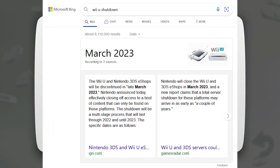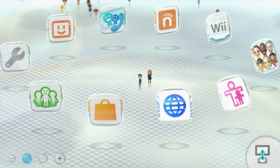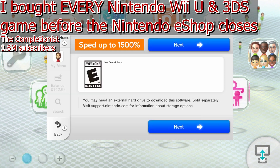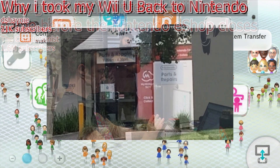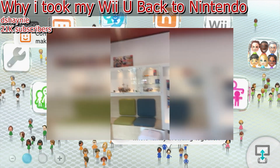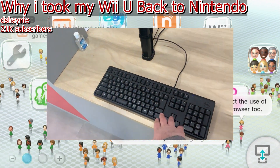With the recent news of the Wii U shutting down its online stores in March 2023, I've been on sort of a nostalgia flashback. I've been watching a lot of videos — there's one by the Completionist where he bought every single game, and there's one where a guy took a Wii U which got fried in a lightning storm and sent it into Nintendo — it's a really wholesome story. I'll leave both videos in the description.